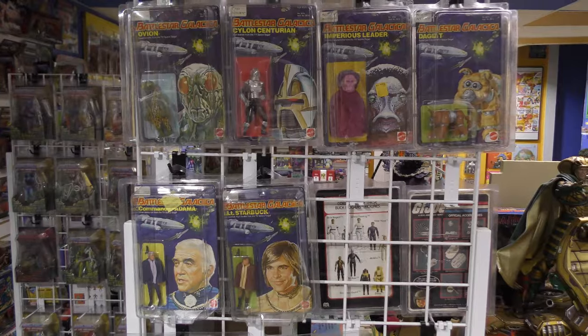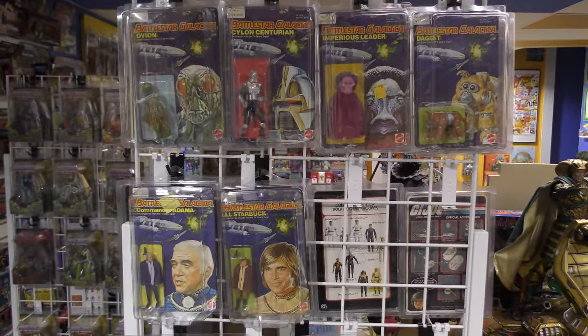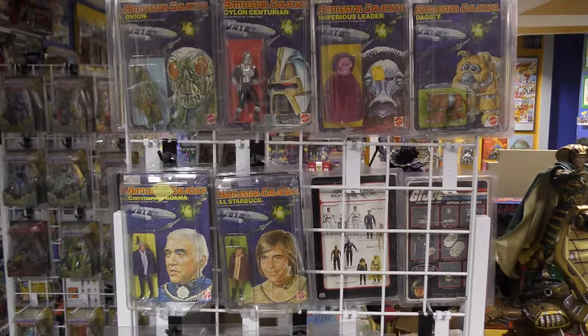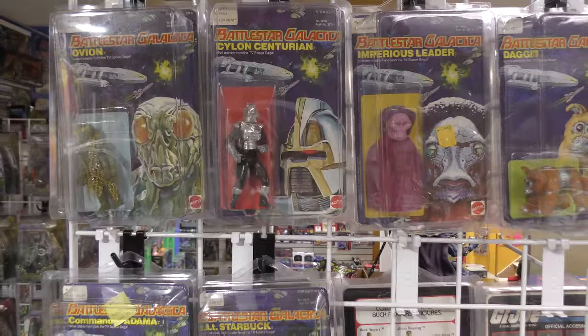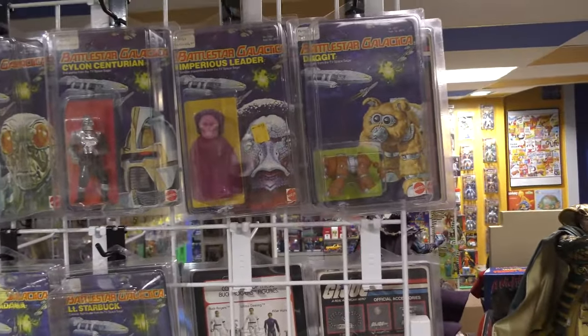There is a wave two which would have Baltar, Boray, Lucifer, and the Cylon Commander — who is in gold chrome instead of silver — as well as a variant on Daggett.